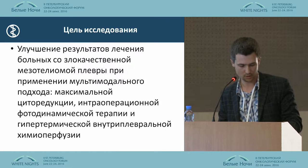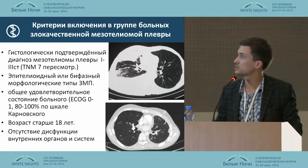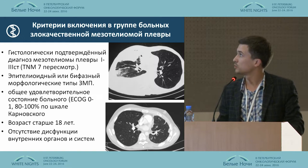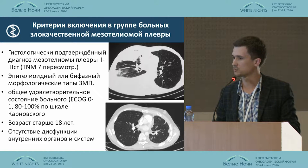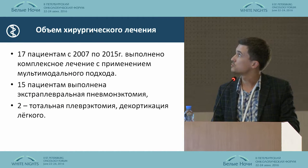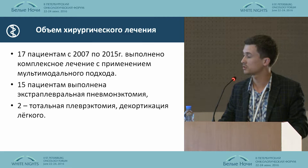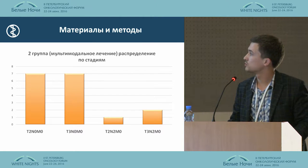We tried to use a multimodal approach. We had patients only with a proven diagnosis, with either epithelioid or biphasic morphological types, for which the response to any type of treatment is very poor and the survival rate is very low. From 2007 to 2015, we treated 17 patients with a combined multimodal approach. 15 patients had extrapleural pneumonectomy.